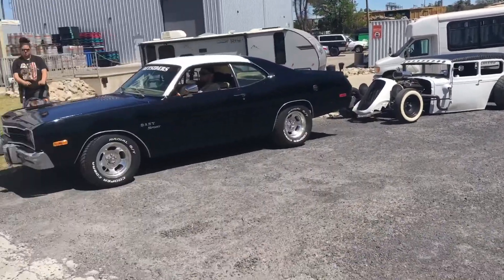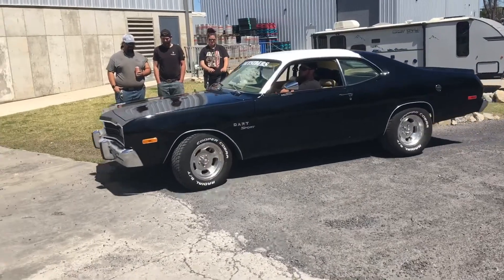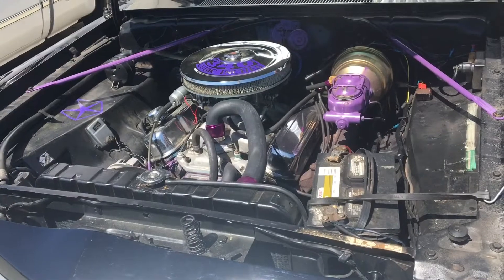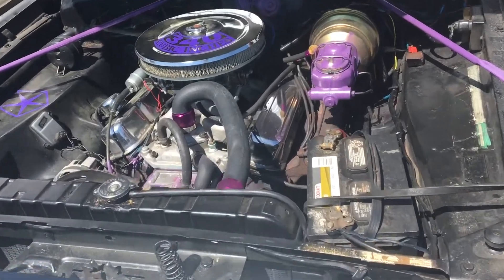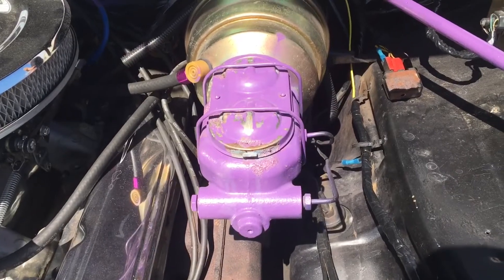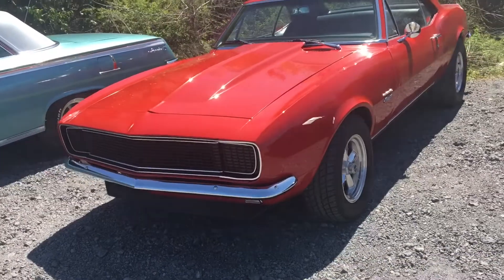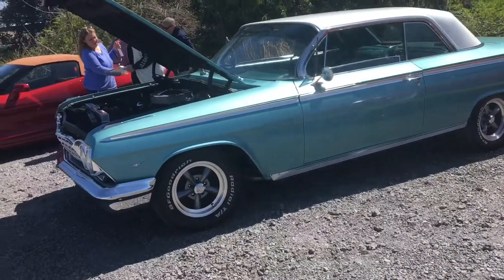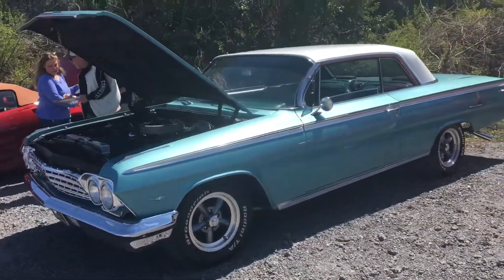Look at that, baby purr. The purple on the engine of this duster — painted the brake purple. Nice red 68 Camaro. Then here's Jeff's 62 Impala.